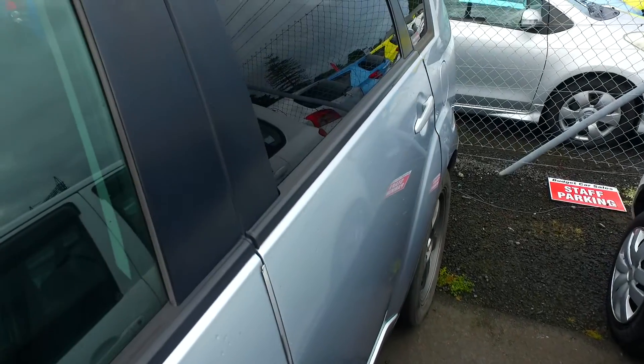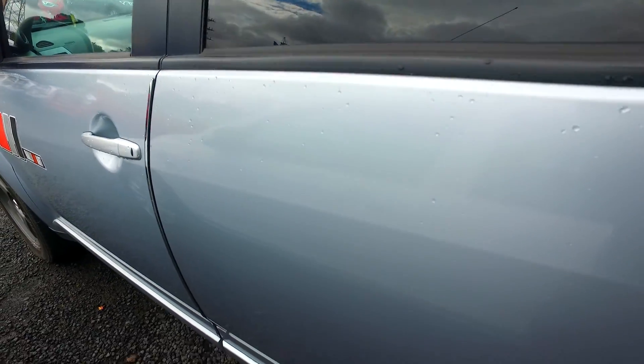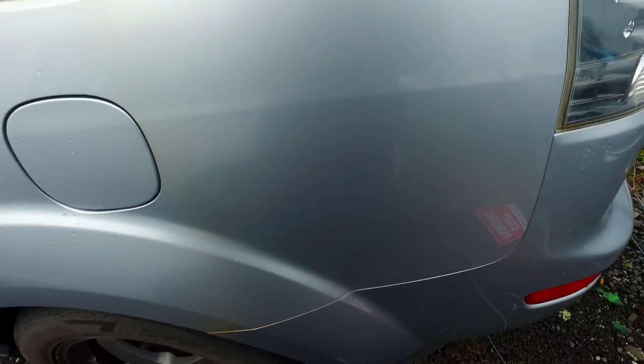Keyless entry, tinted windows, proper four-wheel drive, sitting there with paddle shift gears as well. Any questions, give us a call or text. This is a Ralliart spec.